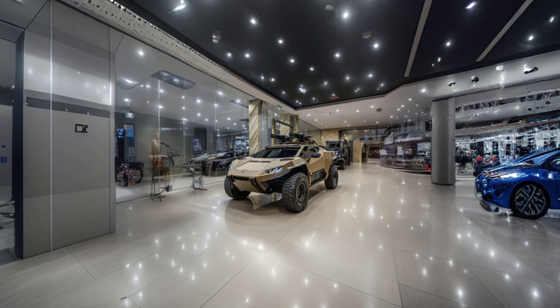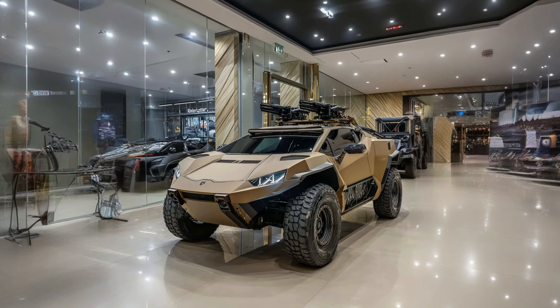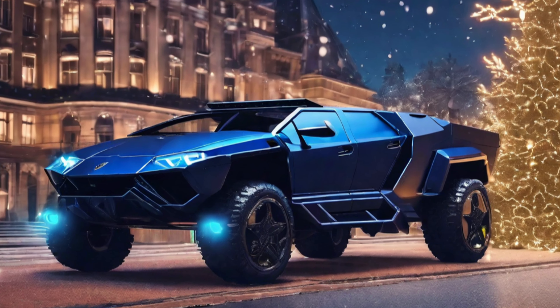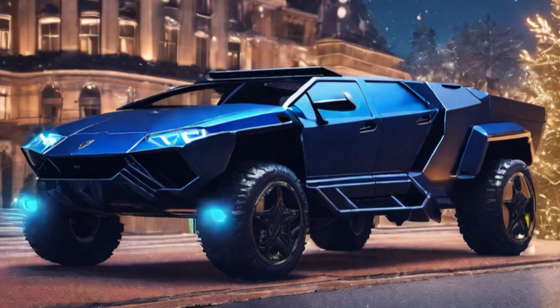The first car in this notorious lineup is a true marvel of engineering, the result of a daring collaboration between Lamborghini and Cybertruck. It combines the sleek lines and power of a Lamborghini with the futuristic design and formidable presence of the Cybertruck. Adorned with two menacing machine guns mounted on its roof,